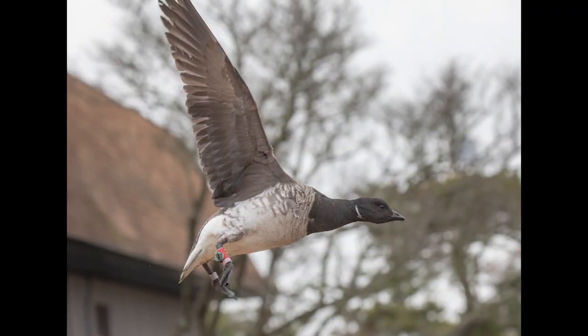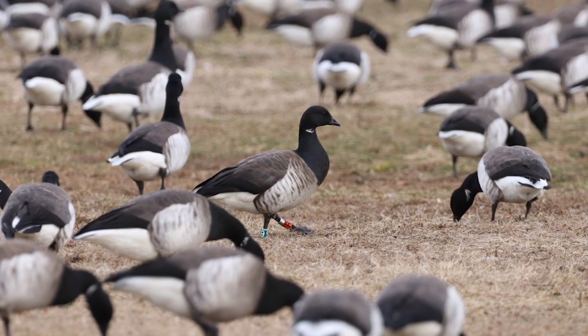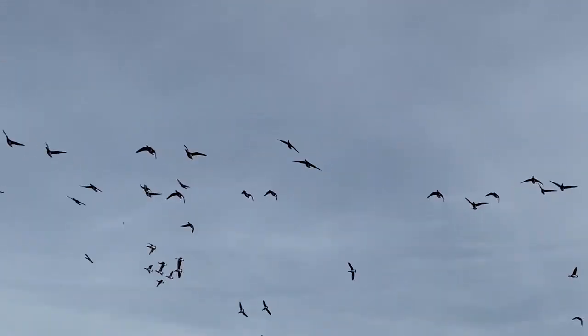What are Atlantic Brant? They're maritime geese, about two to four pounds, and their population is only about 150,000 birds. It actually makes them one of the least populous waterfowl species that we hunt.